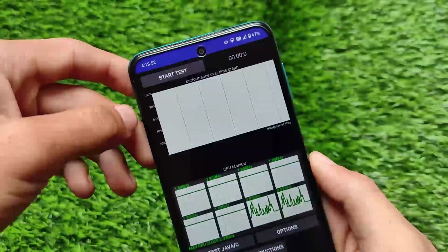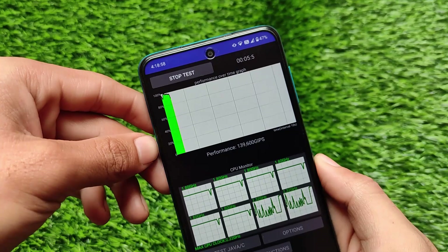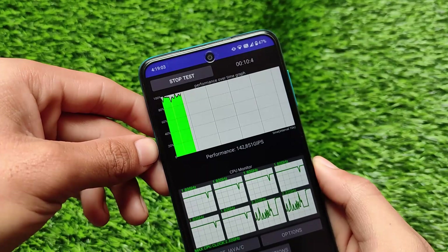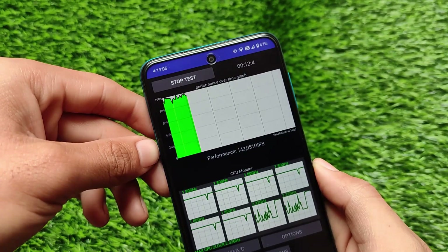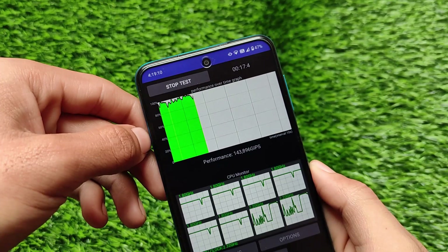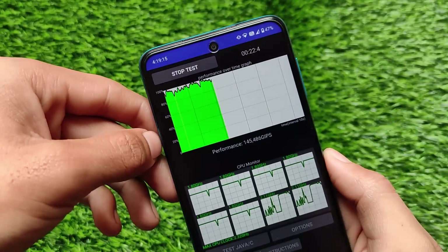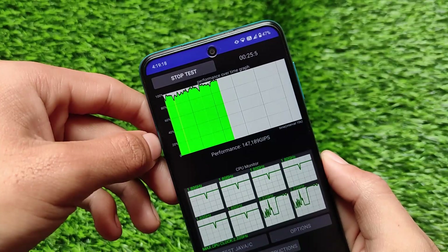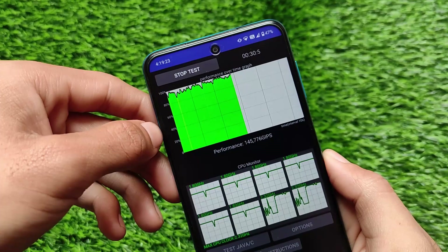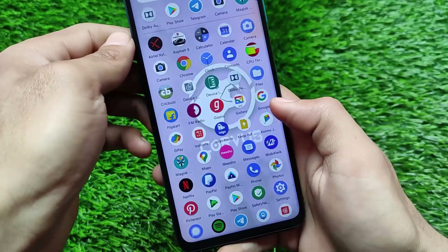Let's take a look at the CPU throttling test to see the performance. In my case, you can see in the graph that performance is sometimes decreasing. Corvus OS might be thought of as a performance-focused ROM, but it might not be — there are other ROMs with better CPU throttling test results. The results here are not quite up to the mark.